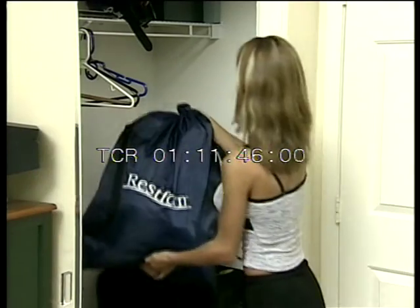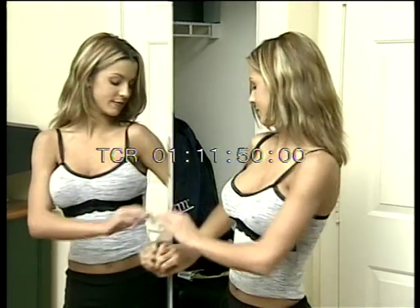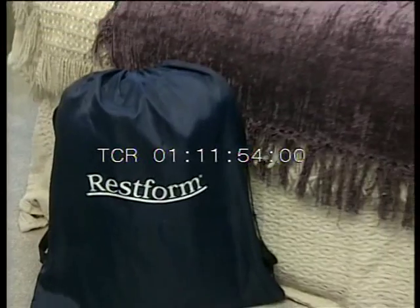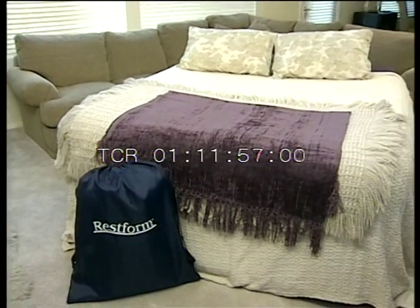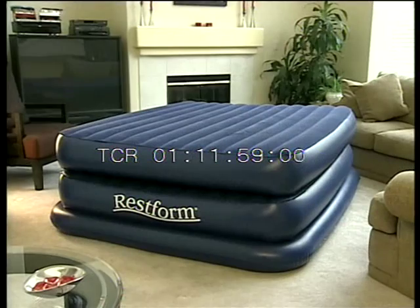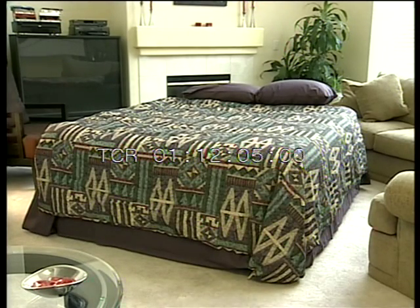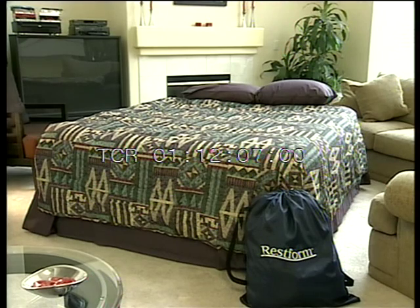You get all these benefits for the incredibly low price you see on your screen now. You'll also get the exclusive RestForm handy carrying bag to make the High-Rise Airbed easier to store in your closet or bring with you when you travel — it's yours absolutely free only if you call right now on this special TV offer. Don't wait any longer to welcome your favorite house guests with the high-comfort, high-convenience, High-Rise RestForm Airbed. Call the number on your screen now.